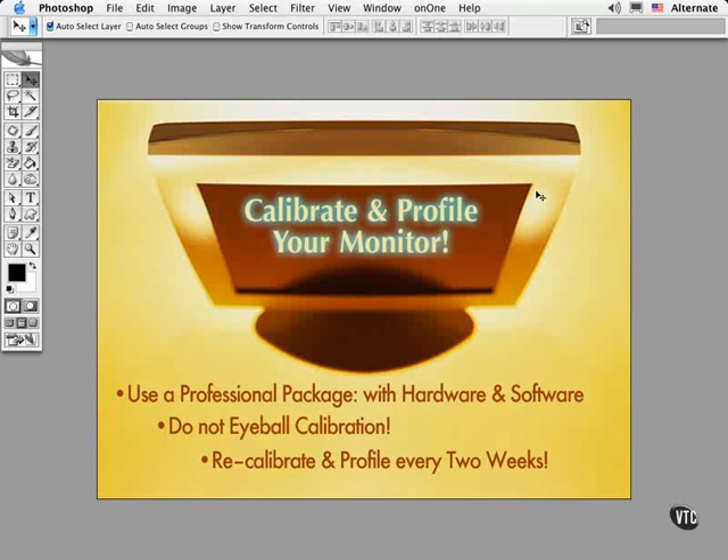Most of these packages come with a hardware component like a little suction cup device that hooks up to your monitor and actually measures the brightness and the colors that your monitor displays. Then some corresponding software is used to create a unique profile that describes your monitor's behavior, and this is handed off to the color management system on your computer. It turns out that Photoshop is hooked into the system and can use this information in your monitor profile to display the colors on your screen correctly.